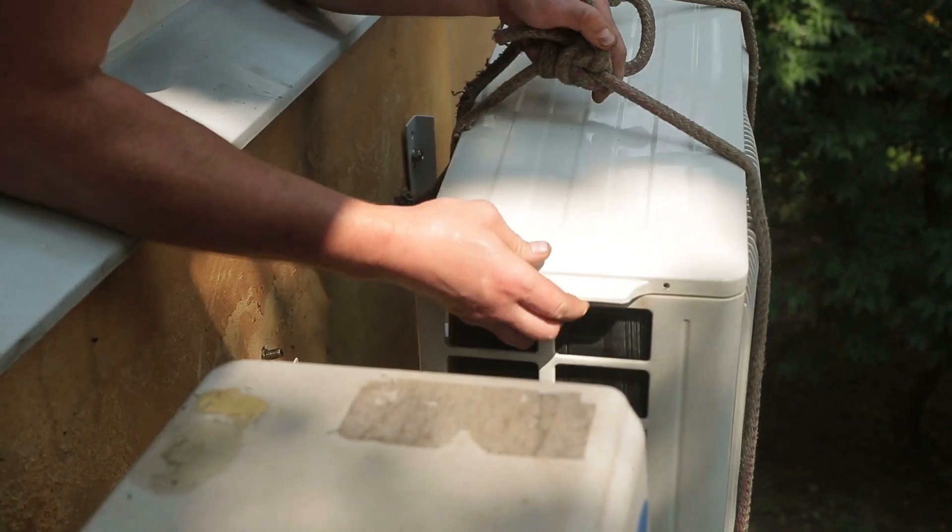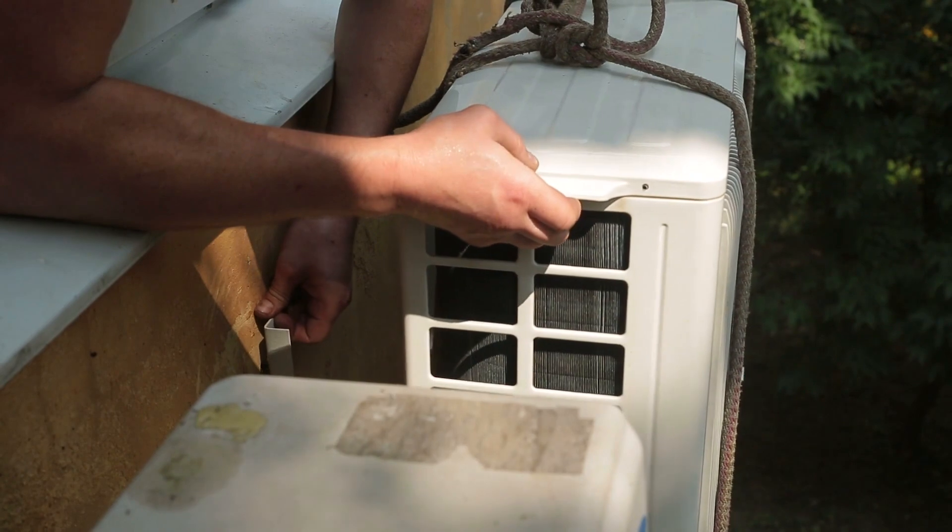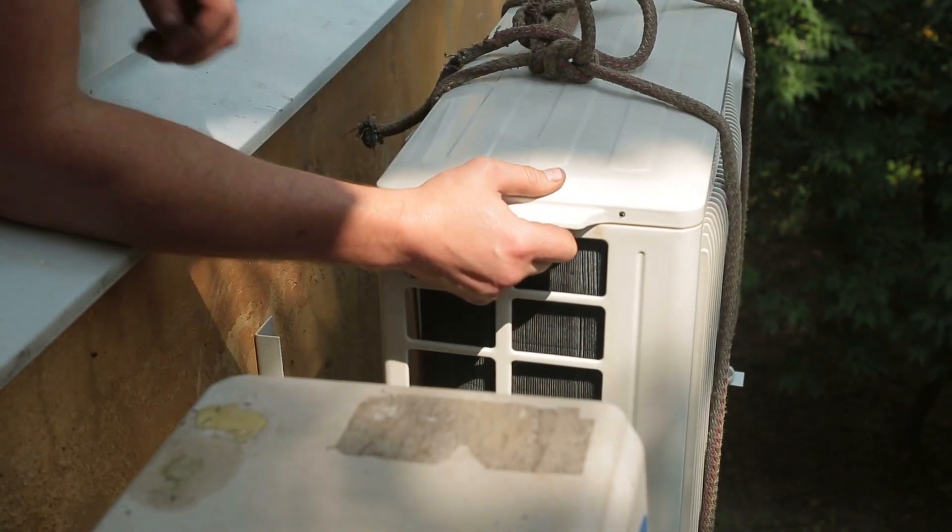The job outlook for HVAC technicians is very positive. In fact, the number of jobs available in the field is supposed to grow by 15% between now and the year 2026. Does a career as an HVAC technician interest you? If so, follow these steps to start pursuing your new career.